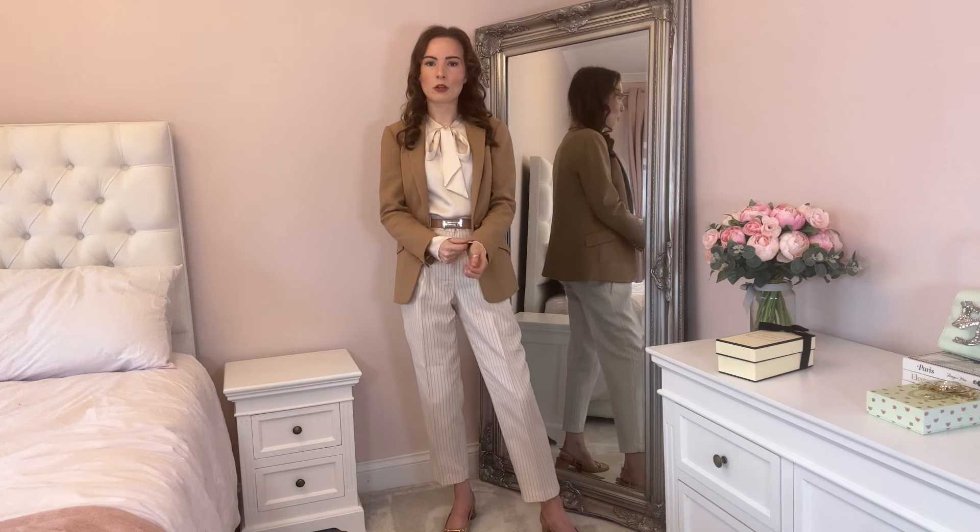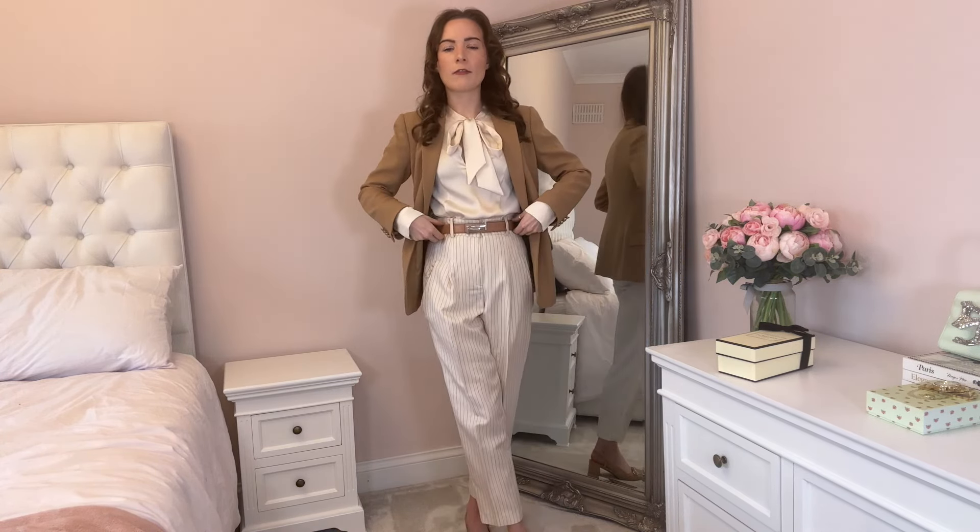I've got on a simple silk cream blouse to pick up the cream in the trousers. I've belted them with my Tod's belt in the camel colour, and went with my camel Hobbs blazer — I have it in pink as well. The belt is actually reversible, but my pink blazer had a stain down it so that made the decision easy. For shoes I've gone with the same style I've been wearing all week, but in the brown colour, to let the outfit flow a little better.